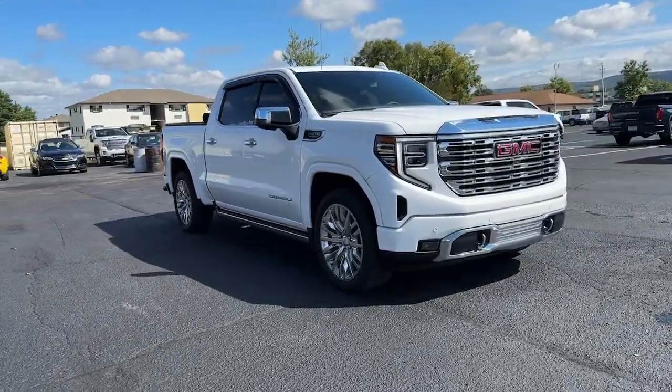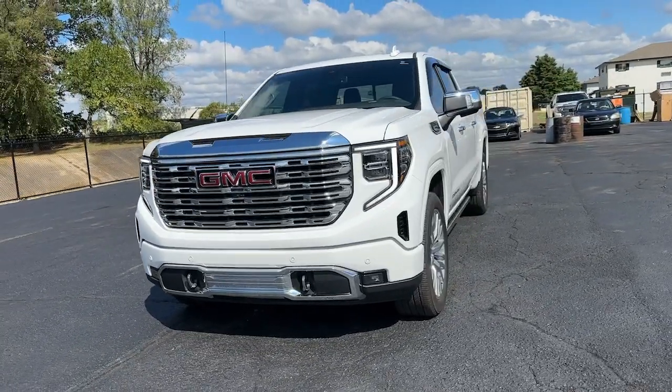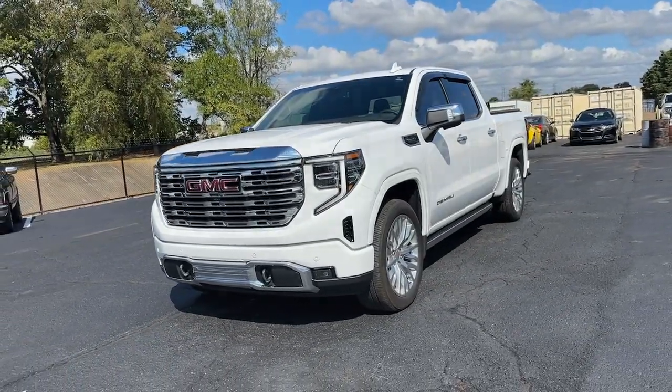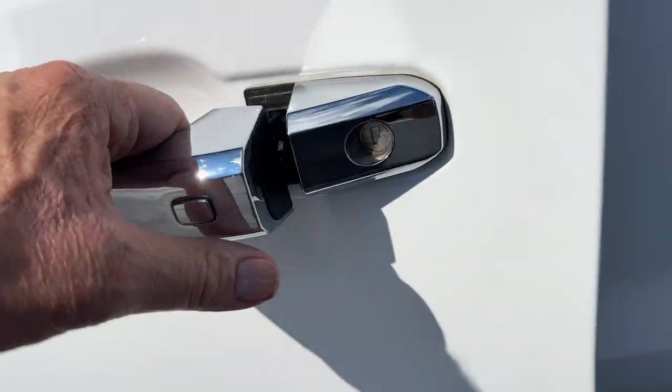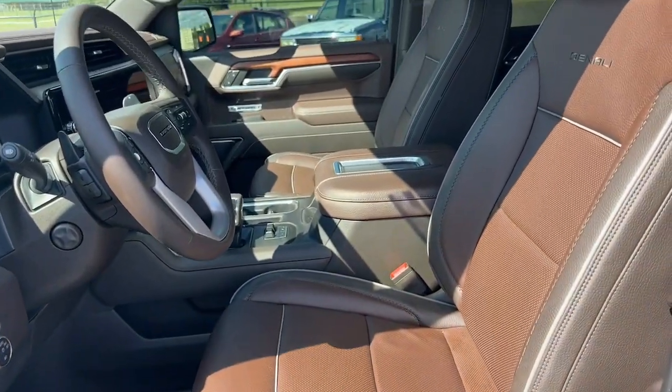The following are some of this vehicle's highlighted options: heated steering wheel, wireless Apple CarPlay and/or Android Auto, touchscreen infotainment system, intelligent auto on-off high beams, pre-collision system, and wireless charging station.